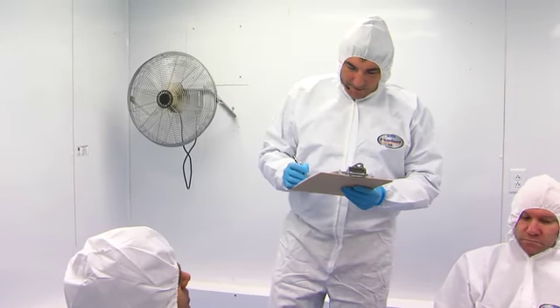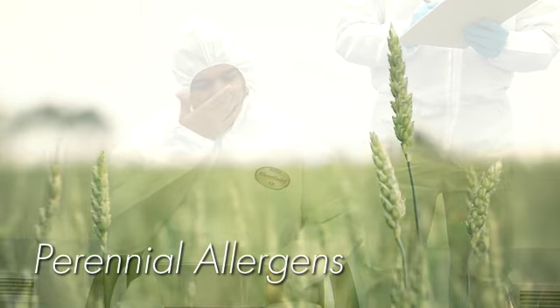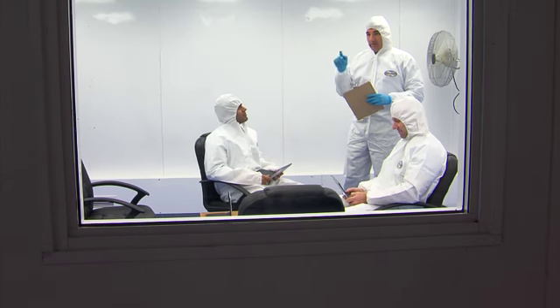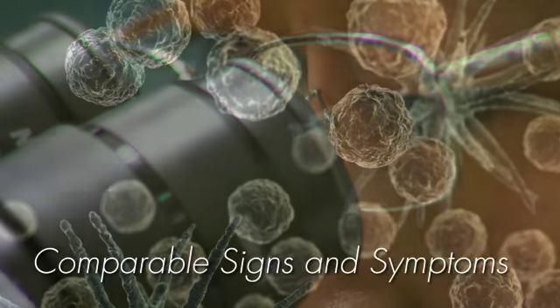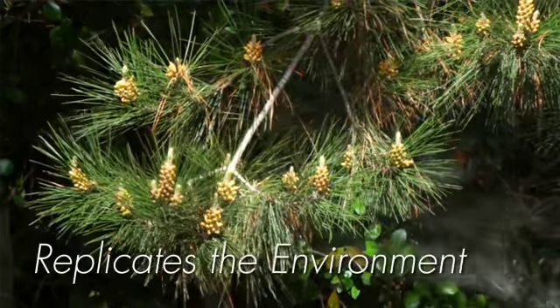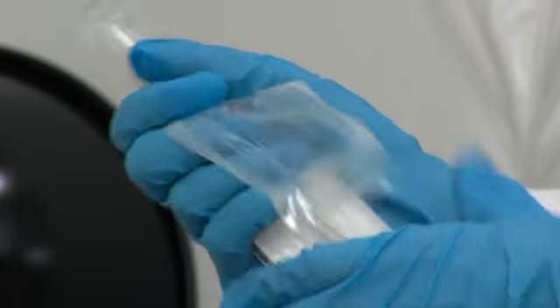With the Allergen BioCube, there has been a study comparing in the same patient population their symptoms outside in the environment during ragweed season and what happens to them when they're exposed inside the Allergen BioCube. We have favorably compared that these people have comparable signs and symptoms, whether it's in the environment or whether it's inside the Allergen BioCube.